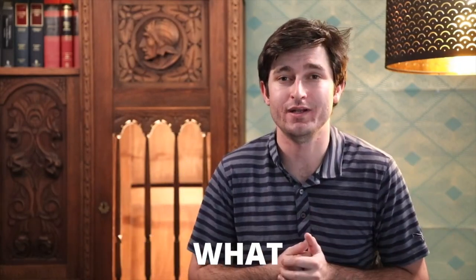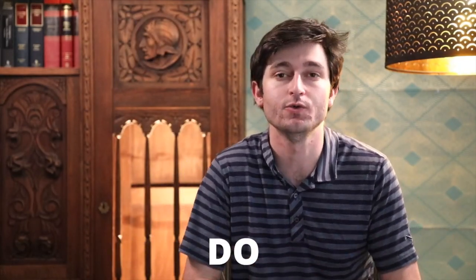What the hell is an escrow account? What does it have to do with buying a home? And do you need one?